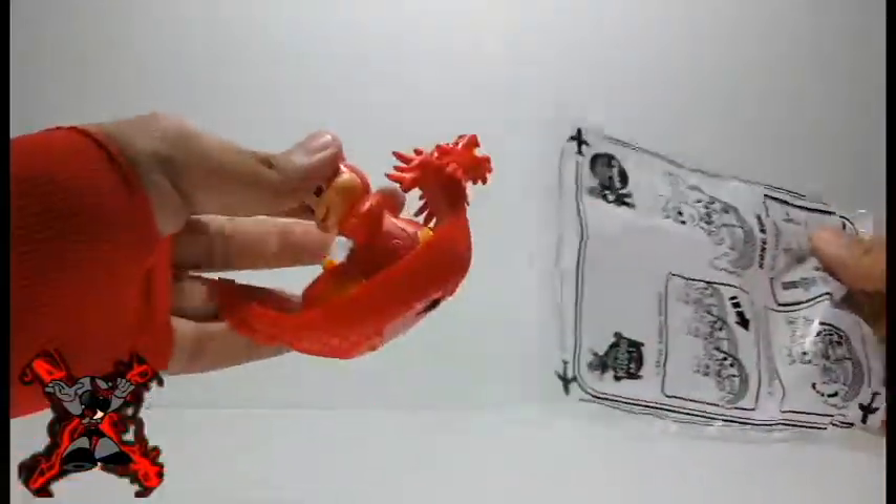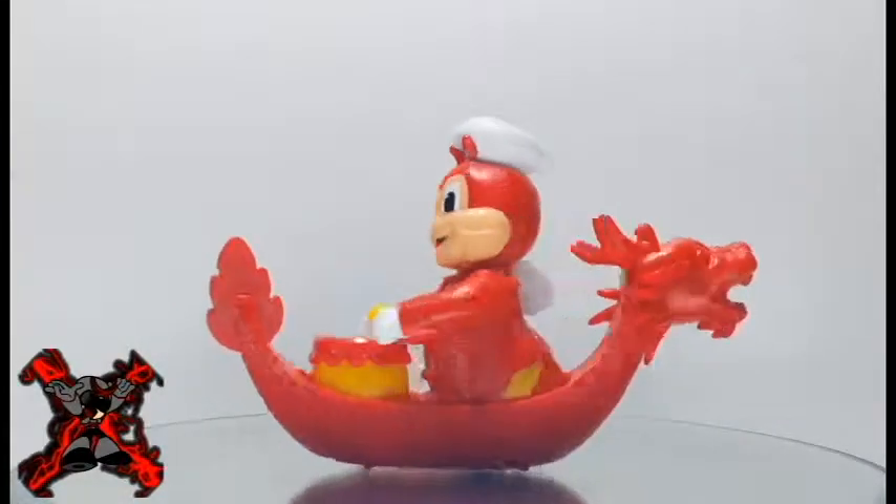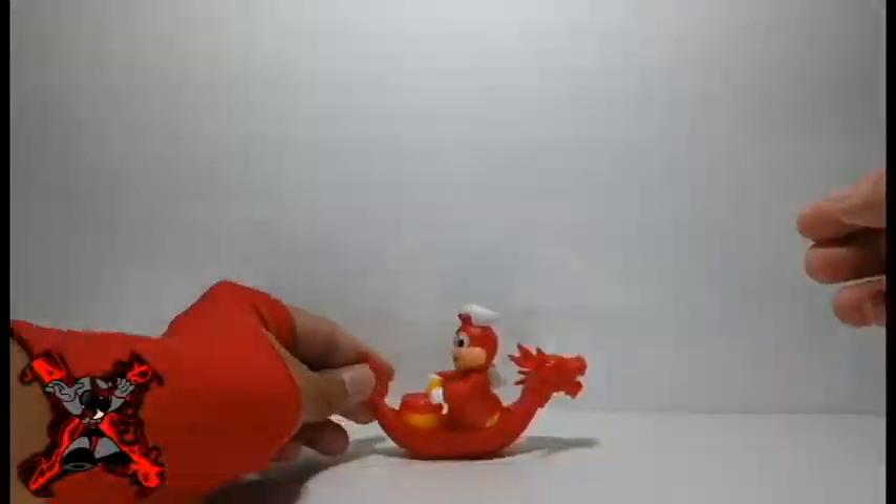Jolly Bee from Hong Kong shows Jolly Bee playing drums while riding a Red Dragon designed boat. His hands will tap the drum if you roll out this toy on a flat surface.